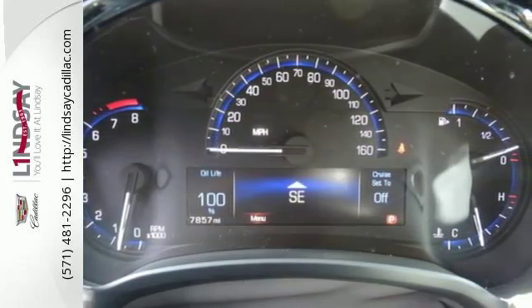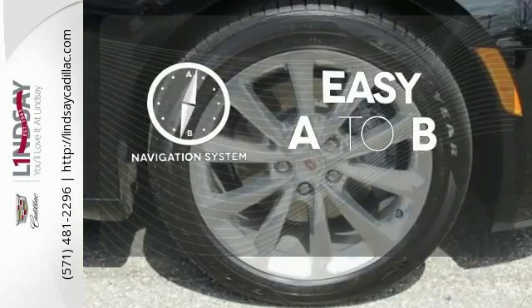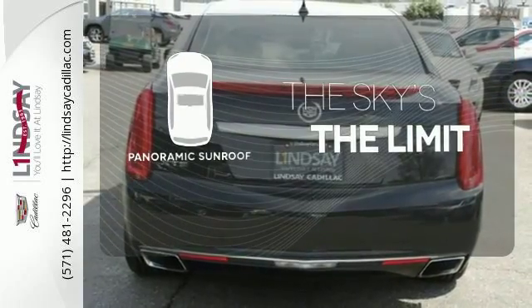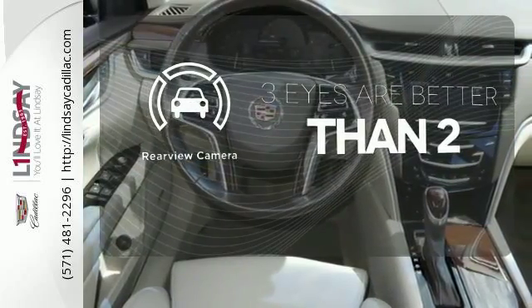multiple airbags, stability and traction control, and fully automatic headlights. Feel confident getting from point A to point B with the navigation system. Let even more of the outside in with the panoramic sunroof. The backup camera gives you a clear picture of what is behind you.